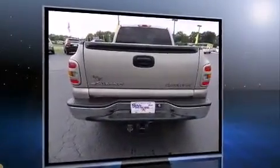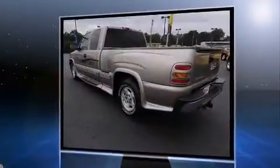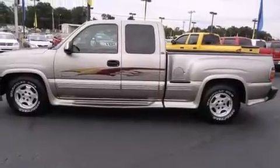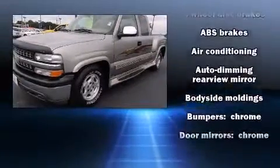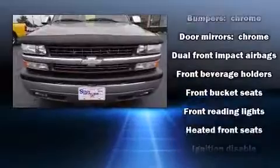Chevrolet infused the interior with top shelf amenities such as one-touch window functionality, a leather steering wheel, an automatic dimming rear-view mirror, heated seats, and power front seats. Premium sound drives six speakers, providing you and your passengers a sensational audio experience.